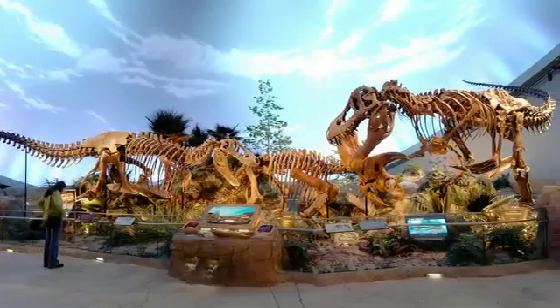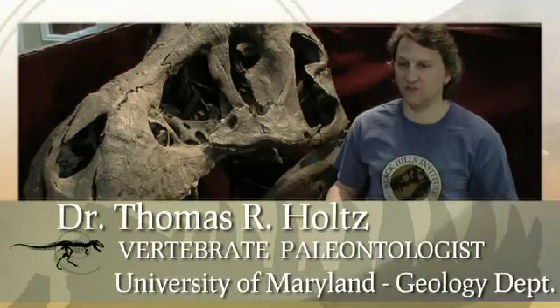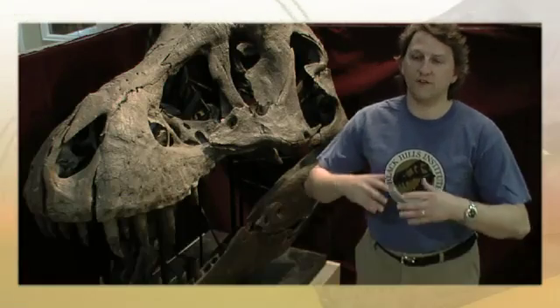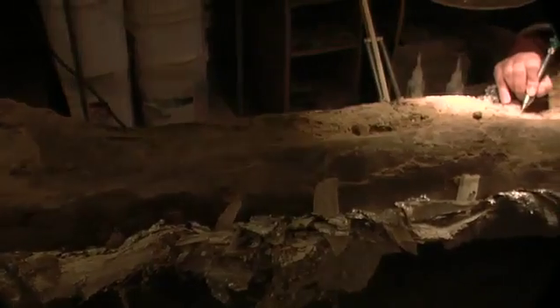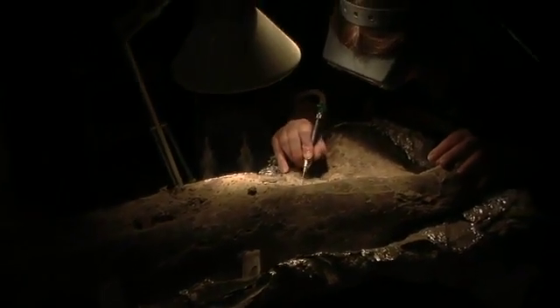The Black Hills Institute provides a wide variety of different dinosaurs from the Late Cretaceous of Western North America. They have a great collection of ammonites, and it's a place where you can come to find a wide variety of things to populate your collections.